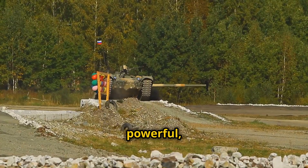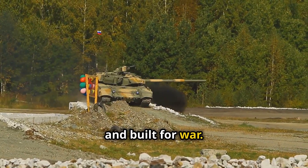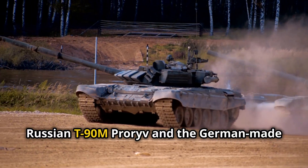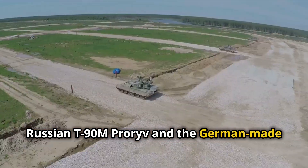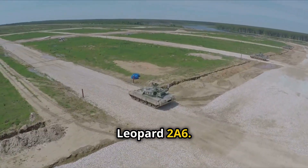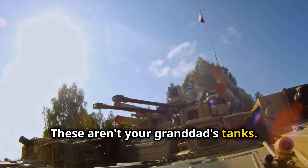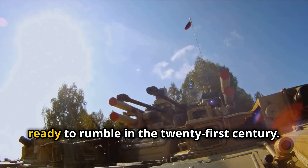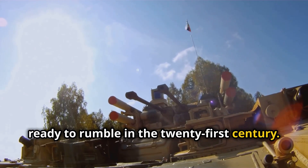Tanks. Big, powerful and built for war. Today we're looking at two of the best: the Russian T-90M Pro Riv and the German-made Leopard 2A6. These aren't your granddad's tanks — these are packed with the latest tech, ready to rumble in the 21st century.